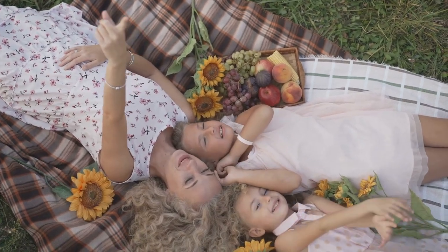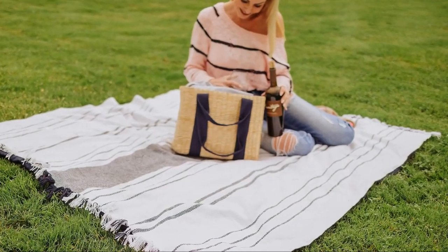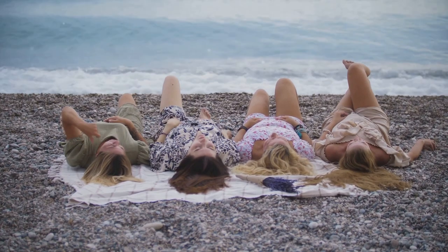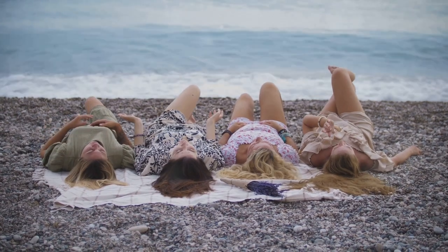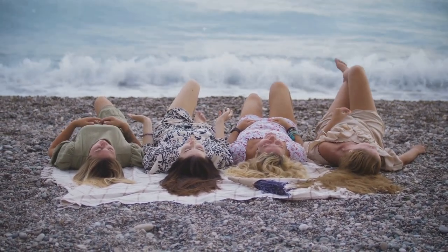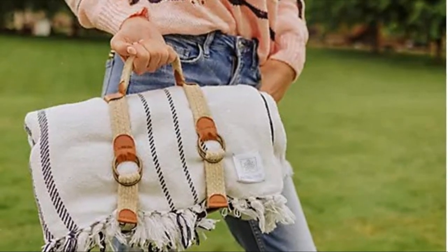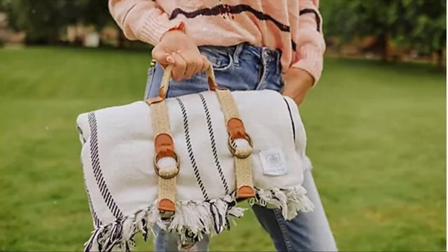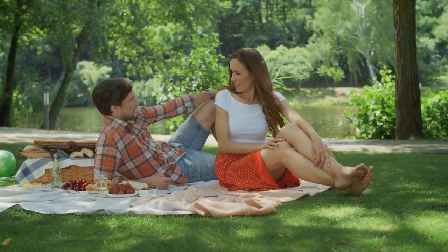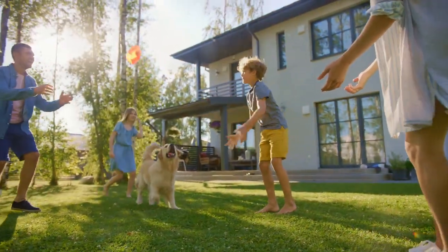Let's not forget about an item that provides comfort during outdoor picnics and beach lounging: the summer picnic blanket. These blankets are lightweight, easy to carry, and come in a variety of colors and patterns. The Montecito Outdoor Picnic Blanket features a harness to keep it rolled up and easy to carry when not in use. Whether you're at the park, beach, or backyard, a good picnic blanket provides a clean and comfortable space to relax, enjoy food, read a book, or soak in the summer sun.